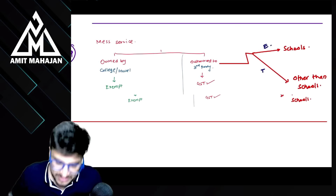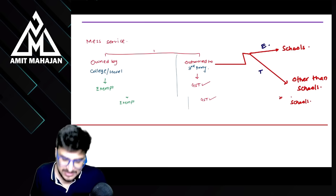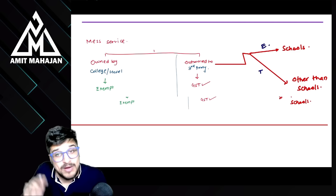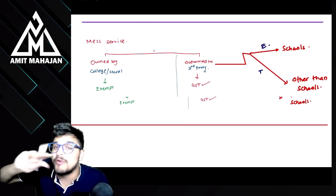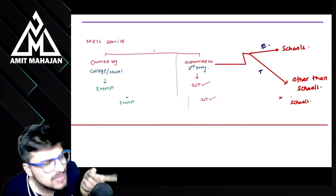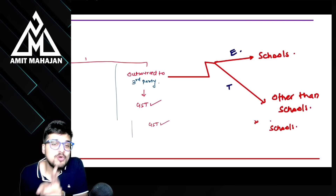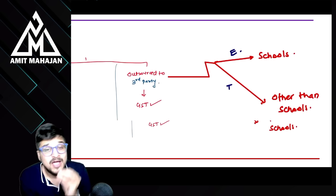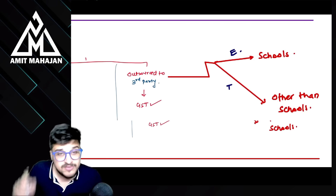Mess service — मतलब canteen का खाने का service। If that mess service is owned by college and hostel, everything will be exempt from tax. But अगर वो canteen चलाने के लिए outsource किया है third party को — तो वो third party school वालों से GST collect नहीं करेगी but बाकी सबसे GST collect करेगी। मतलब अगर outsource to third party हो और mess service दी जाए, उस case में GST applicable होगा।